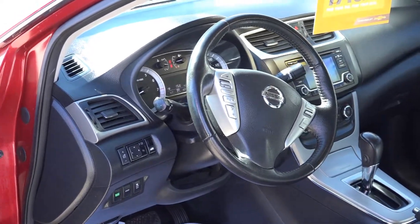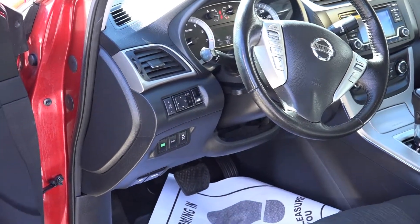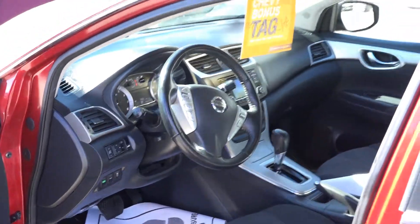It also has your eco-friendly mode for gas saving, sport mode, traction control. It's a nice little four-door sedan, Nissan Sentra 2015.